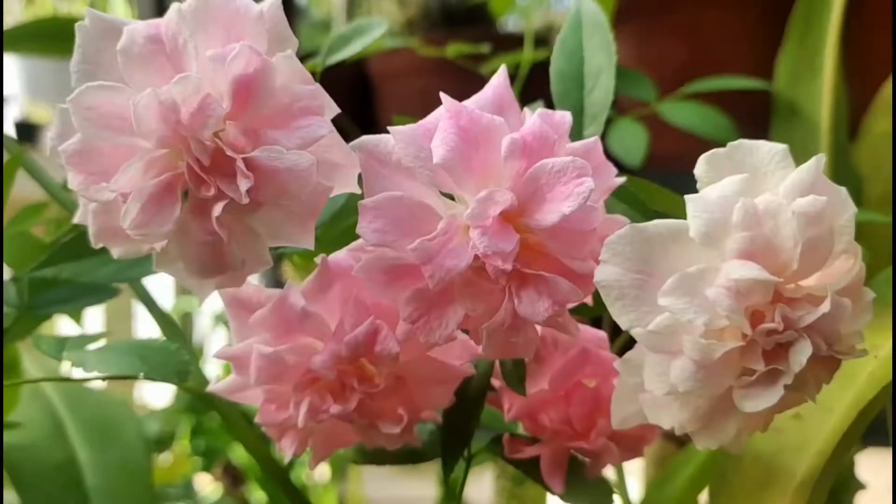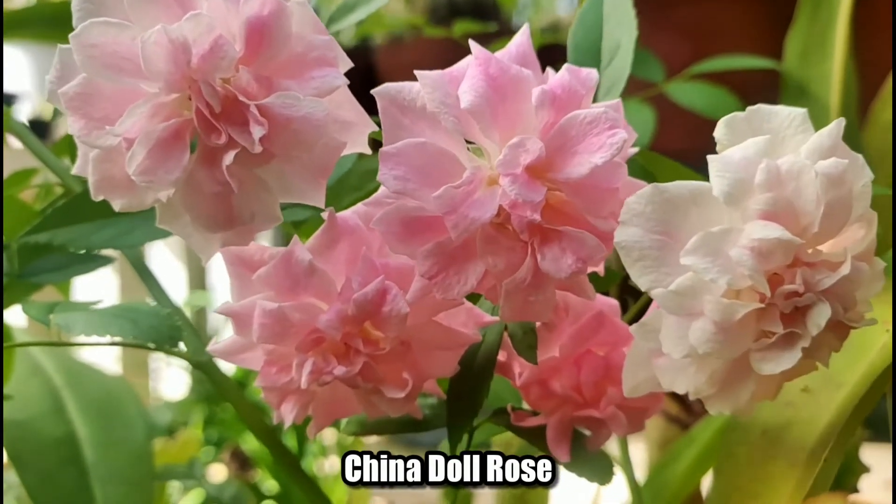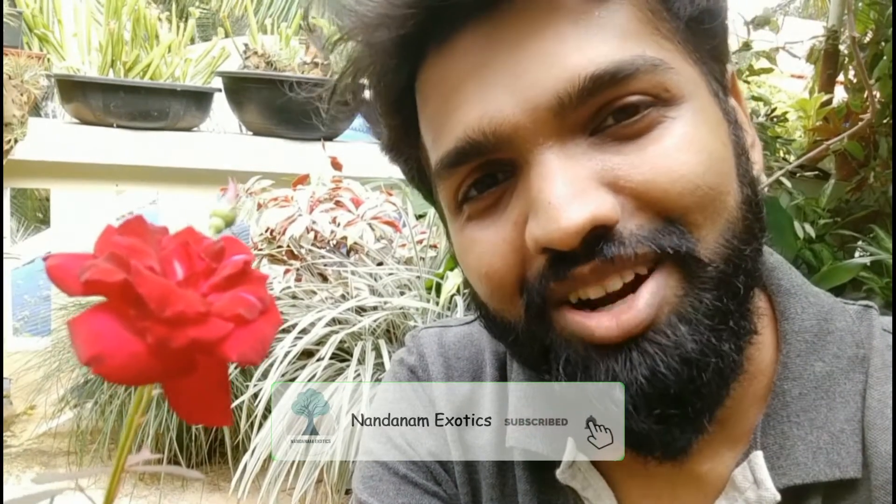Hope you guys enjoyed the video. I am not a big flower gardener — I do prefer much more weirdo stuff — but obviously flowers are also required to make a garden complete. So friends, before we get into the video, please consider subscribing to the channel. Also press the bell notification button so that you'll get notified of new videos that I post. Thanks for watching again, and also thanks for the support.